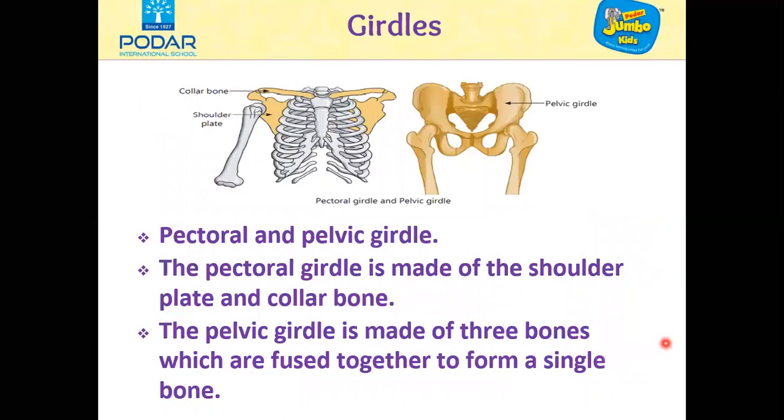Coming to the last part of the skeleton, that is girdles. There are two types of girdles in our body: the pectoral girdle which is in the shoulder region, and the pelvic girdle which is in the hip region. The girdles help to join the limbs directly to the vertebral column. They are fixed to the vertebral column and lie on both its sides. The pectoral girdle is made of the shoulder plate and collar bone. The pelvic girdle is made of three bones which are fused together to form a single bone.